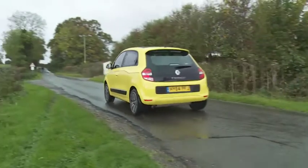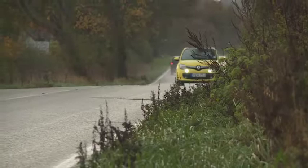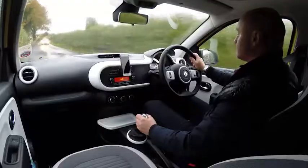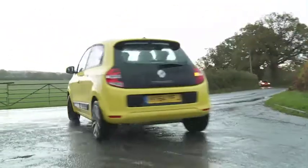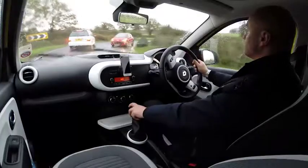Renault quotes a 14.5-second 0-62mph sprint figure, en route to 94mph. To be frank, this car feels a bit slower than that. Maybe it's the longer gearing — you get a long-throw gear lever that might first feel strangely old-hat in such a modern vehicle, before you then remember that it has to marshal a linkage going right to the back of the car, so it can be forgiven if it doesn't have a switch-like action.